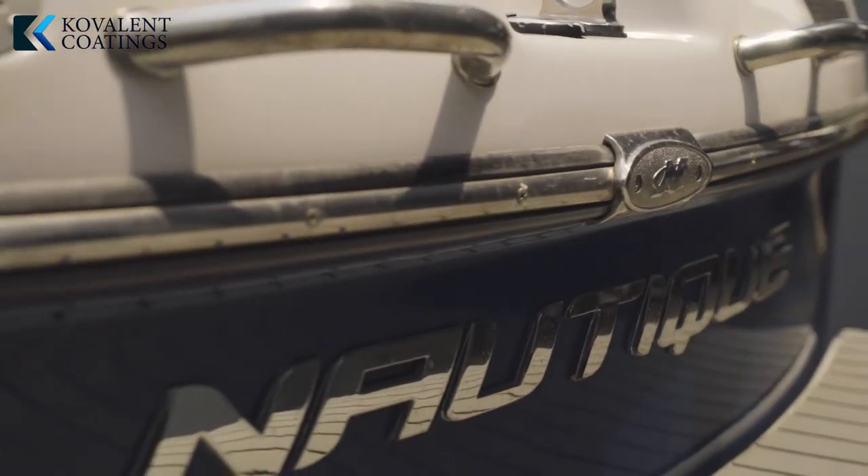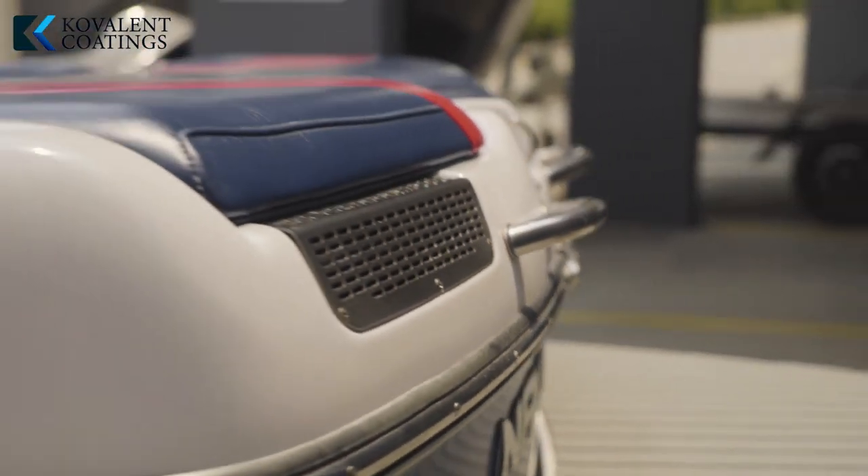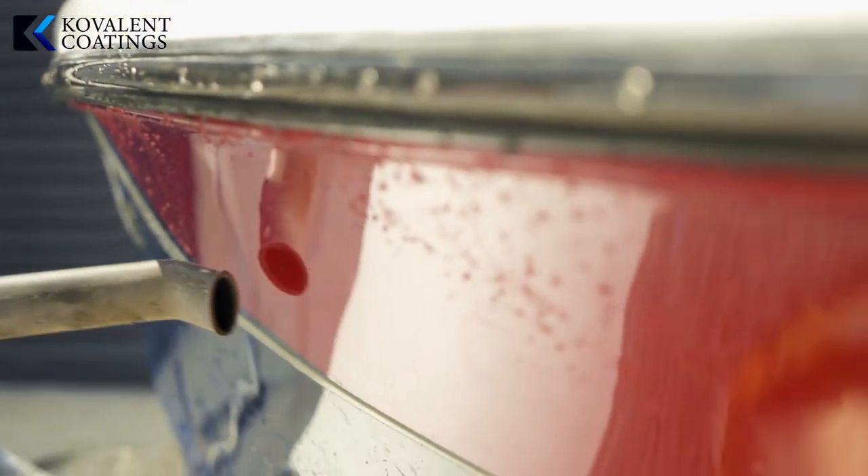As you can see here, this boat we did six months ago and it's as good as when we first did it six months ago.